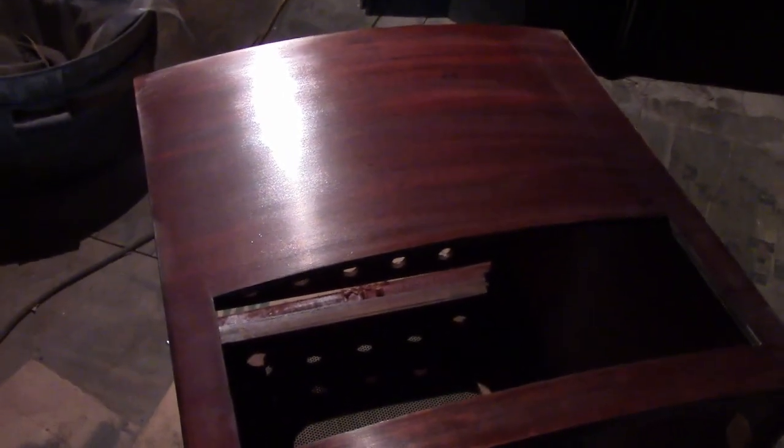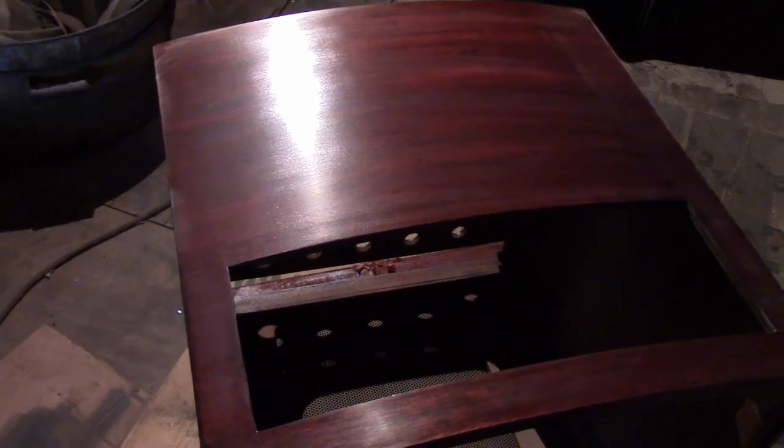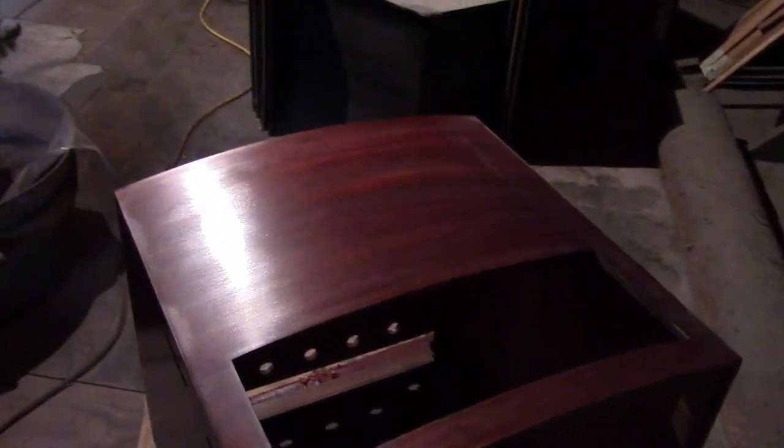Hey guys, I'm up in the attic putting on final coats of clear on the Westinghouse TV cabinet, and I wanted to talk a little bit about what I'm using.